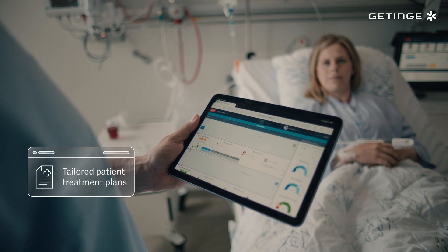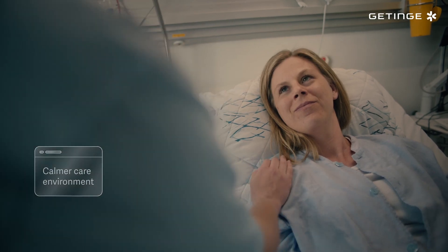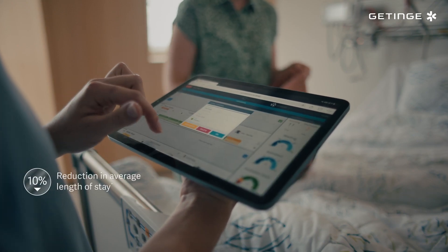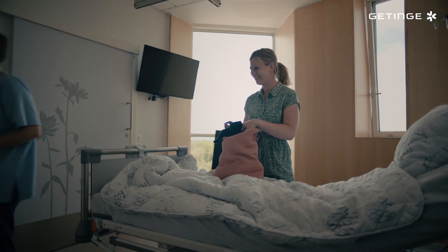InSight also simplifies patient and resource management, resulting in a much calmer and more sustainable care environment. The impact is significant because today patients have a shorter average length of stay and staff have more time to spend on what's most important — providing the best possible care for patients.